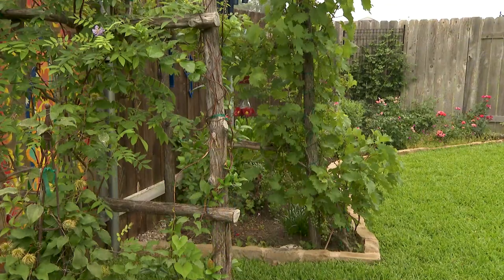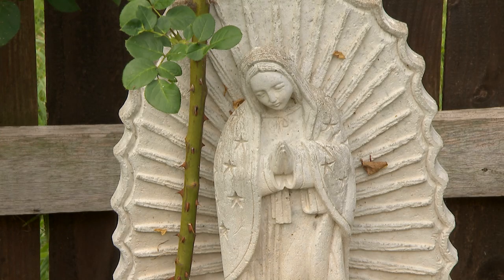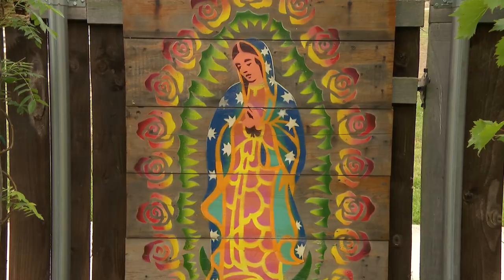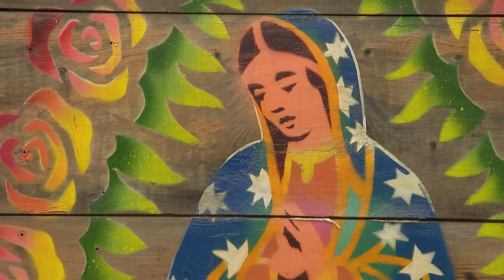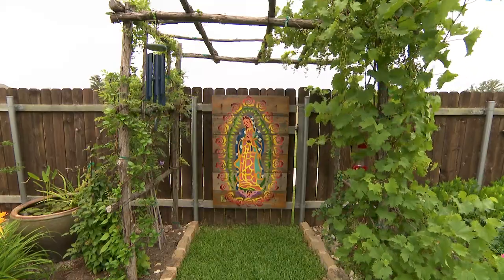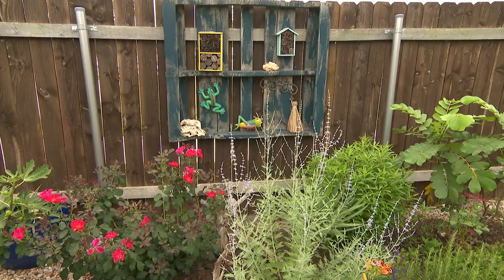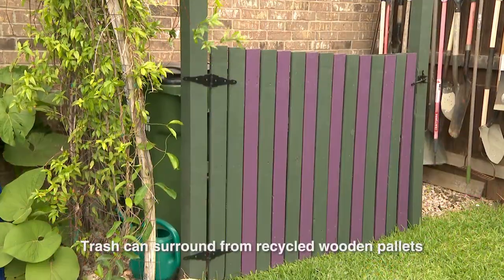We really enjoy looking at it every morning. It was kind of empty in that area, so our son — knowing how much love we have for Our Lady of Guadalupe — contacted an Austin artist named Federico. He painted a beautiful image of Our Lady of Guadalupe there.